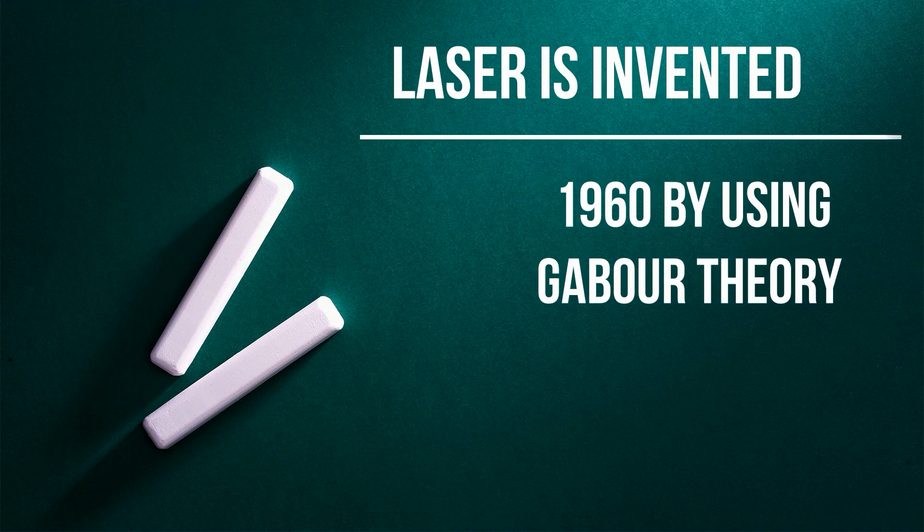After this, in 1960, the laser was invented based on Gabor's theory.